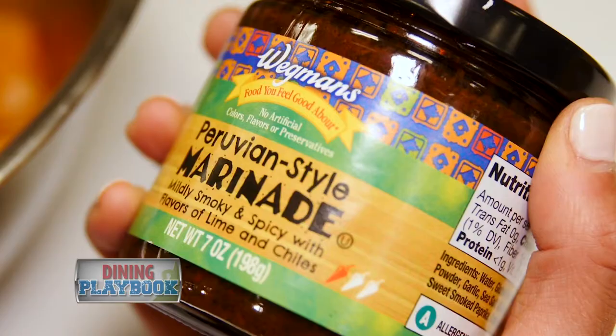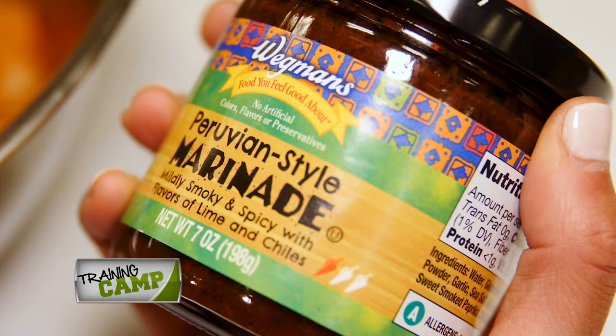What makes it Peruvian? The marinade we use for this chicken is a Peruvian style marinade. There's some spice in there, some citrus flavor, and the spice you're getting in there is from smoked Peruvian chilies.